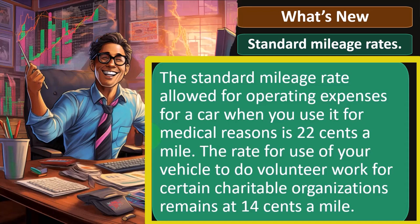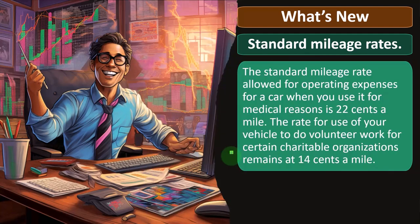The medical standard mileage rate, because that's a Schedule A deduction, is 22 cents a mile. The rate for charitable volunteer work remains at 14 cents a mile. They don't seem to update these quite as often as they do with the other mileage rate for business miles, which we'll talk about later.